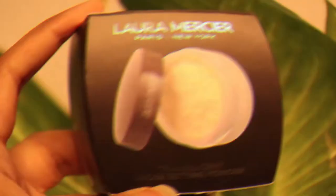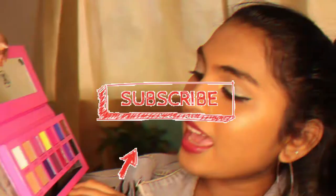Hi guys, this is Jenny — welcome or welcome back to my channel. For today's video I'm going to share my Sephora haul. Sephora had an overall 20% off sale and I simply couldn't resist, so I ordered a few things that I've wanted to try for a really long time.